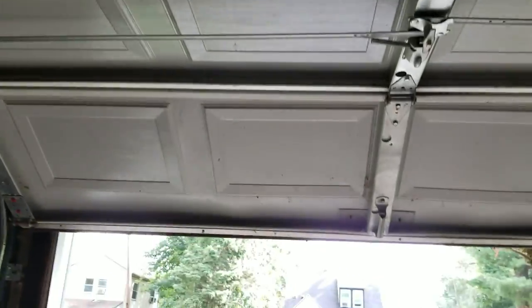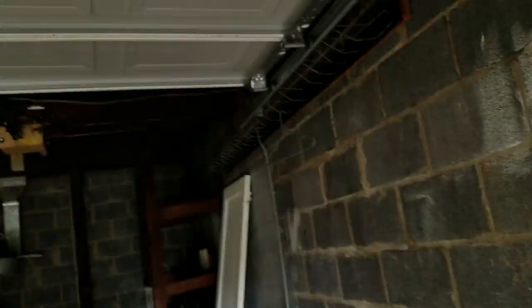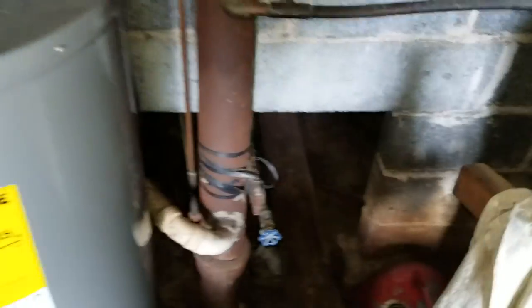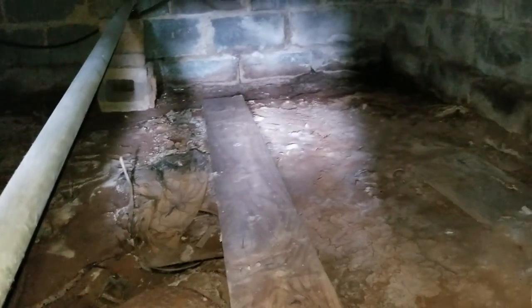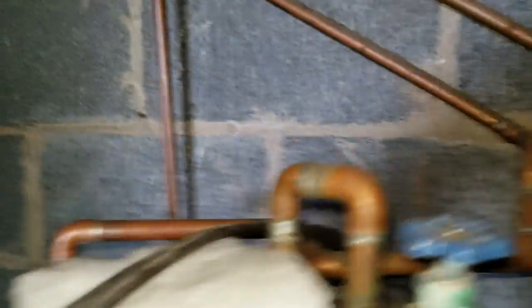This garage door is in good shape, swings real nice, no problem — it's a newer door. Here is a crawl space, trying to get down there so we can see it. Here's your oil tank. Some ductwork right here, accessible in the room. Let's go down to the basement.